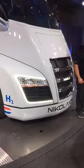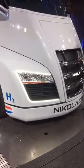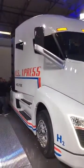The front profile of the truck is really cool. Those C-shaped light signatures were chosen so that you could identify the truck as a Nikola from half a mile away — really, really distinctive, sleek looking truck.